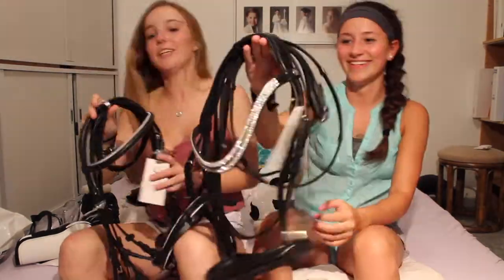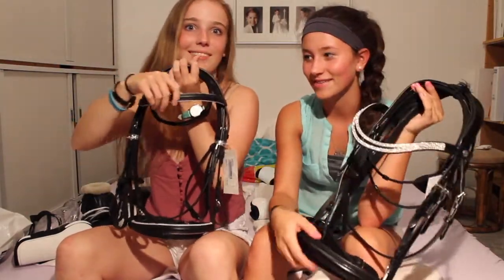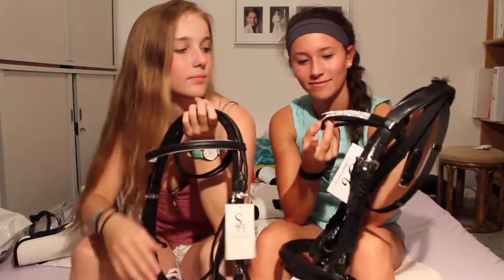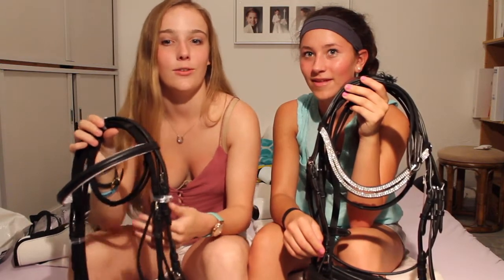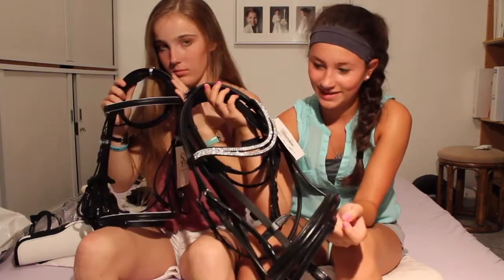Now for our favorites — we saved the best for last! We got dressage bridles. Mine has a really nice brow band and the other has white padding — both are phenomenal quality. The prices were incredible: one was 27 euros, which is like 30 dollars for a whole bridle, and the other was 65 euros. We just can't stop staring at them.